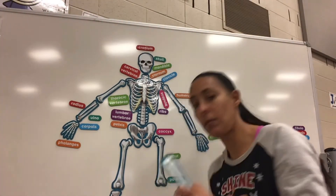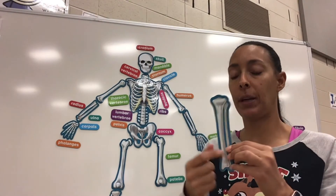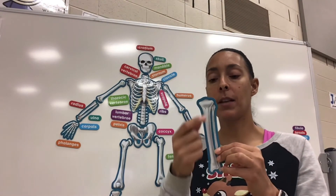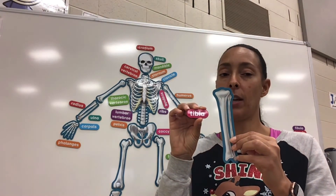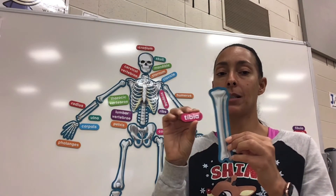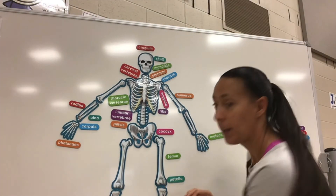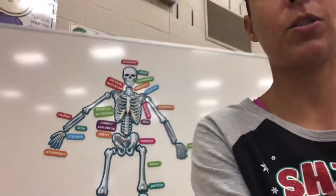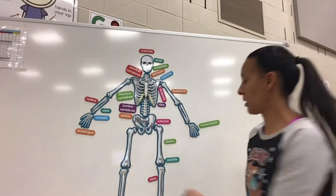Now the next new bone is this long bone right here in the front, right below your femur. This bone we call it our tibia, and people call it their shin, but its actual name is the tibia. I'm going to go ahead and put this here — I just realized my camera is a little bit too close, I'm gonna back it up so you guys can see. And there is our tibia right here.